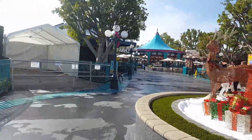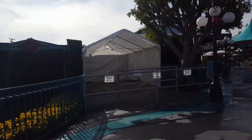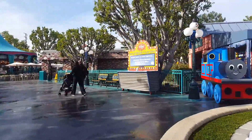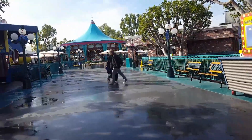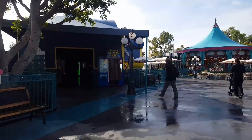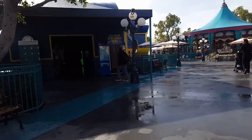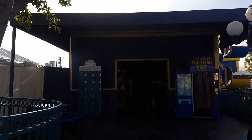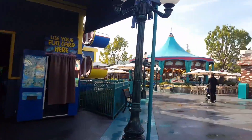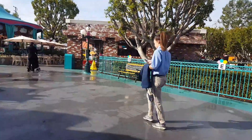Hey guys, welcome back to Front Row Coasters. Today we are going to be reviewing Adventure City in Anaheim, California. This park is located about 10 miles away from Disneyland and maybe 5 miles away from Knott's Berry Farm, and since it's in the shadows of those two parks, this park does not get very much attention.